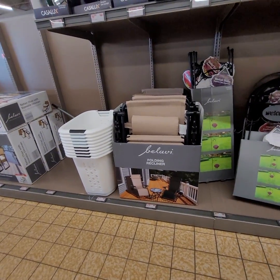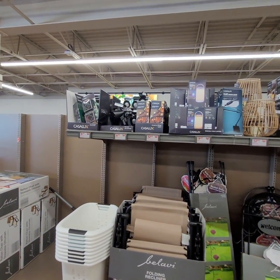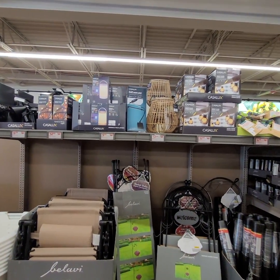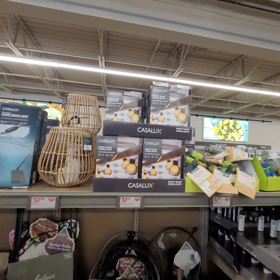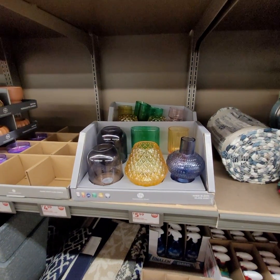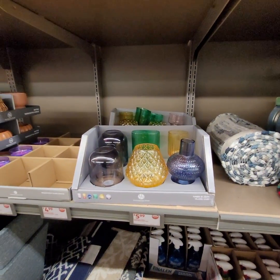They have a folding recliner for $39. They have a variety of lights — grow lights, smoke shade, and string lights. Those are cute, $12.99. Look at these hand-blown glass vases, they're $5.99. Those are nice.